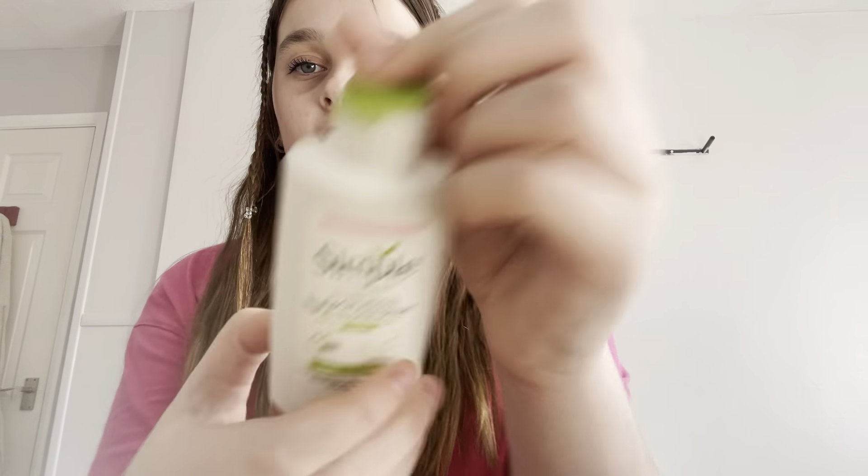A lot of people have this, and I would really recommend the Simple hydrating moisturizer. I'm almost out of it sadly, but it's really really good.